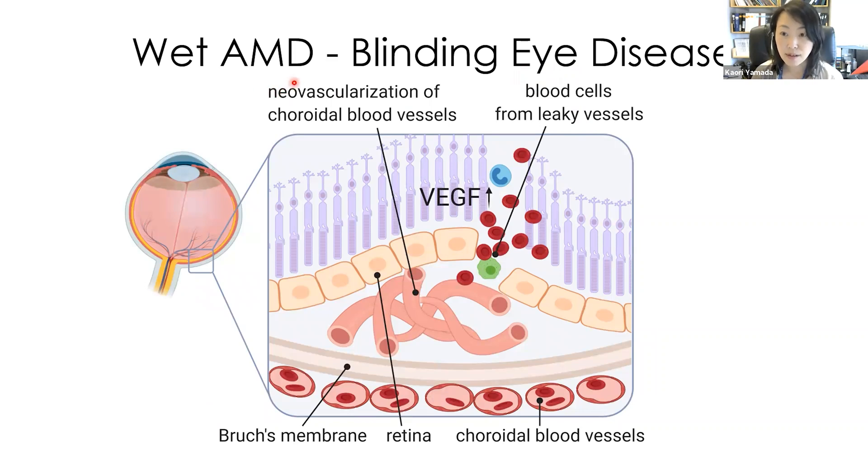Wet AMD is a leading cause of vision loss for patients in the United States. The hallmark of wet AMD is an upregulation of VGF, which induces neovascularization from choroidal vessels. The newly formed vessels are very leaky. Infiltrated blood cells and plasma induce inflammation and damage to the retina, and ultimately cause vision loss.